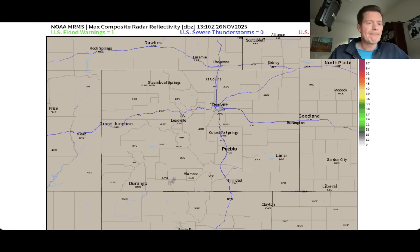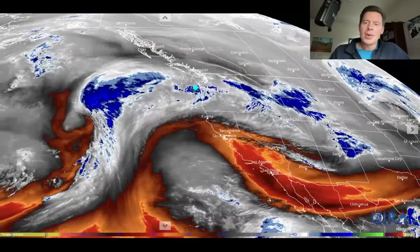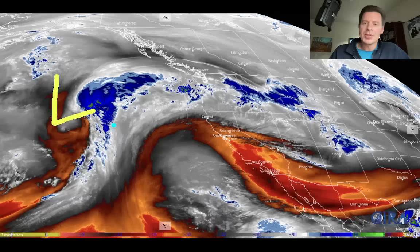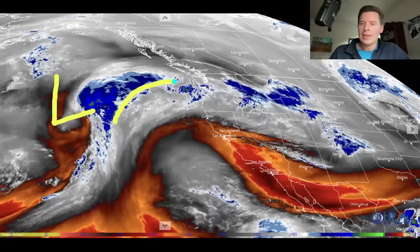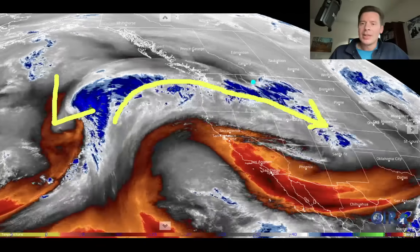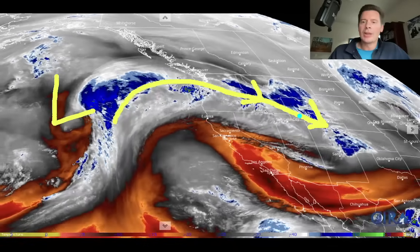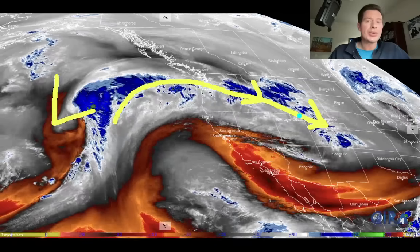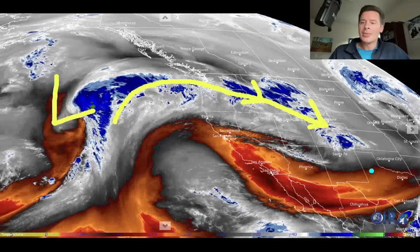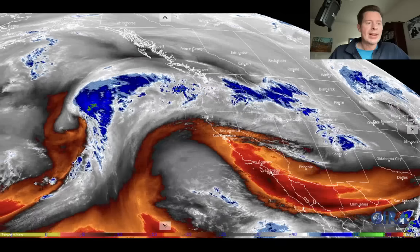Let me show you the water vapor satellite imagery to show you the big picture, and it's clear as day on this what the flow pattern is. There's a storm system, everything's kind of coming up and over, and then there's your northwest flow pattern being steered through the Rockies, the Northern Rockies, and then ending up down in the central to northern mountains of Colorado. The whites and blues on this is your moisture in the mid levels of the atmosphere. Your drier air is in the oranges, the reds, and the black colors. But that is your pattern for right now.